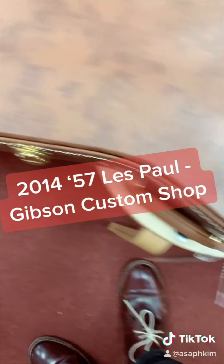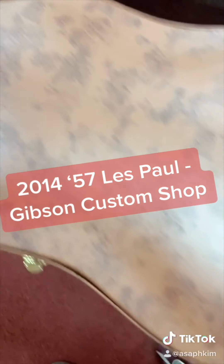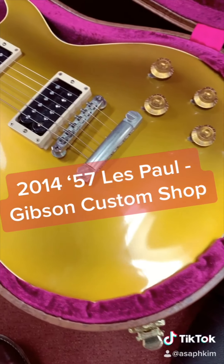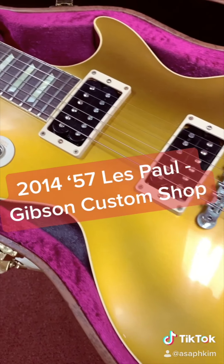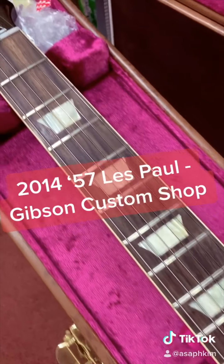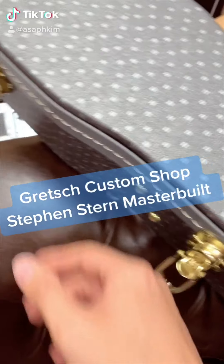Today I want to show you guys this 2014 Gibson Custom Shop 57 Gold Top Reissue. The original 57 Gold Tops are exceptionally valued by collectors, and depending on the condition, the price range is between $65,000 to $85,000.